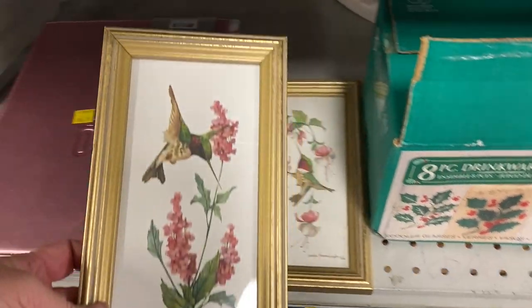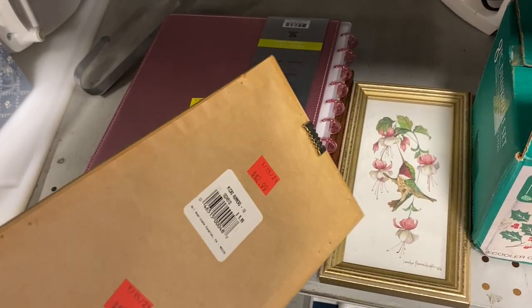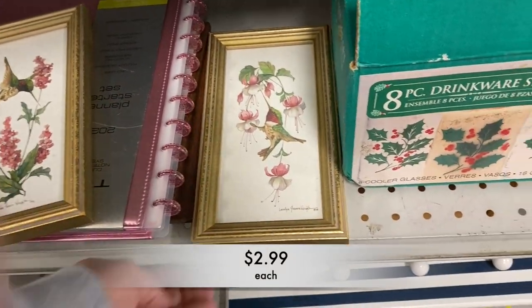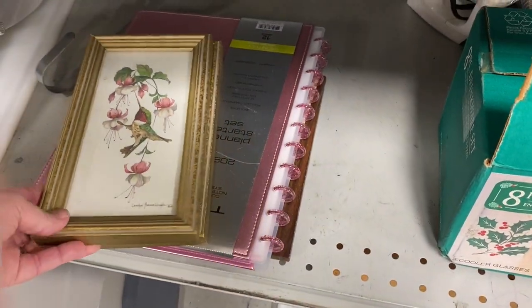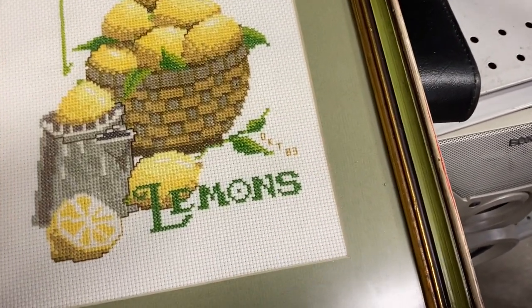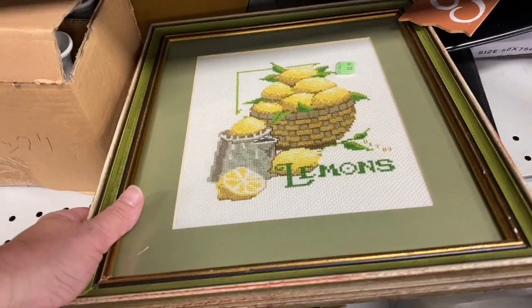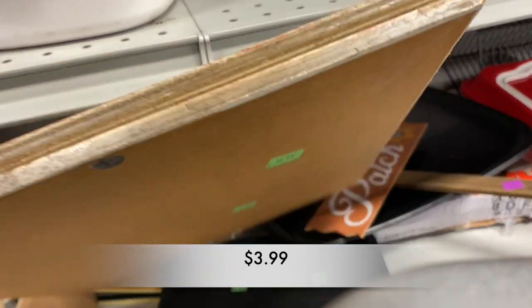I saw these hummingbird prints and I immediately grabbed them. I love the coloring — the pinks and greens together really says springtime to me. Love the hummingbirds. And then check out this lemon picture. This looks to be cross stitch. Look at all the work that was put into this one. This picture was completed back in October of 1983 and still looks fantastic today.